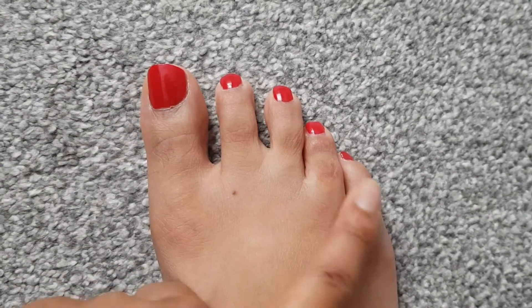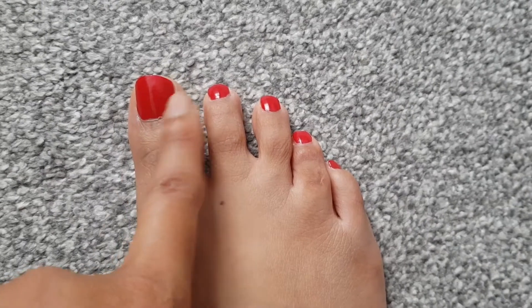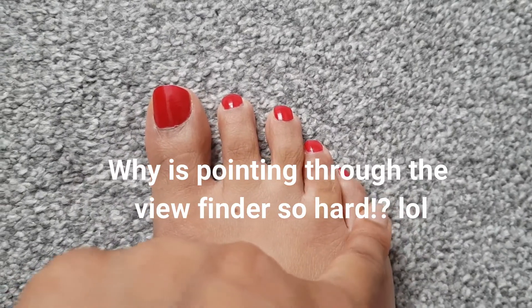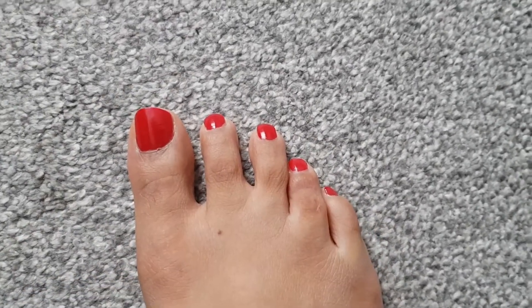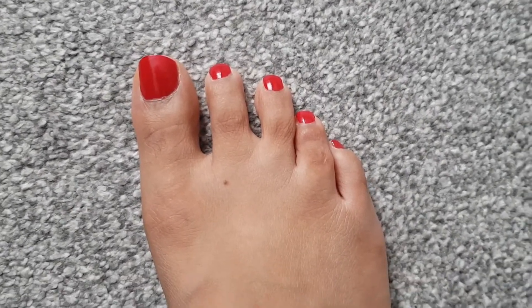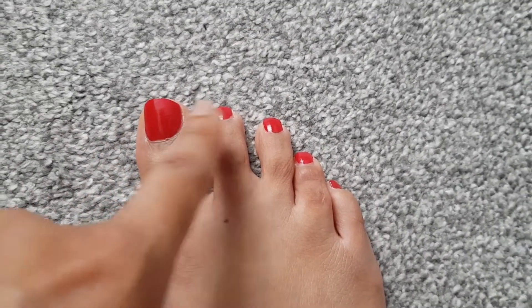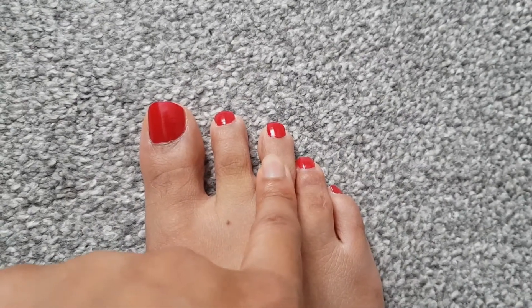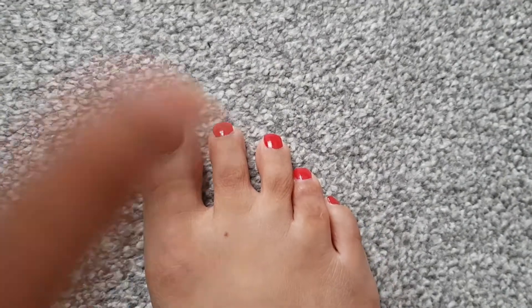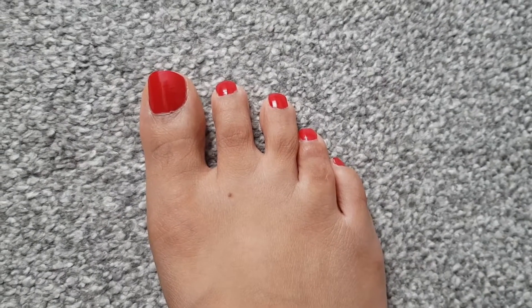Now, before I start, here are my toes. Can you guys figure out which one it is that doesn't bend? Is it one, two, three, four or five? To me it's obvious, but I think that's only because I know which one it is. But for peace of mind, it would help if you guys could just let me know. Do you think it's the big toe, the index finger toe, the middle toe, the ring finger toe, or the pinky toe? Which one do you think looks like it's the one that doesn't move?